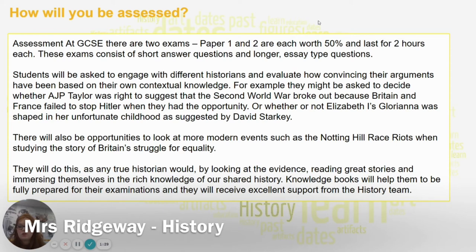Students will be asked to engage with different historians and evaluate how convincing arguments have been based on contextual knowledge. For example, they might be asked to decide whether A.J.P. Taylor was right to suggest that the Second World War broke out because Britain and France failed to stop Hitler, or whether Elizabeth's Gloriana was shaped in her unfortunate childhood as suggested by David Starkey. They will do this as true historians would, using lots of evidence, great stories and sharing their own knowledge. They will be taught by myself or other members of the History Department, including Mr Keegan and Mrs Buckle, who have both shown fantastic results at GCSE.